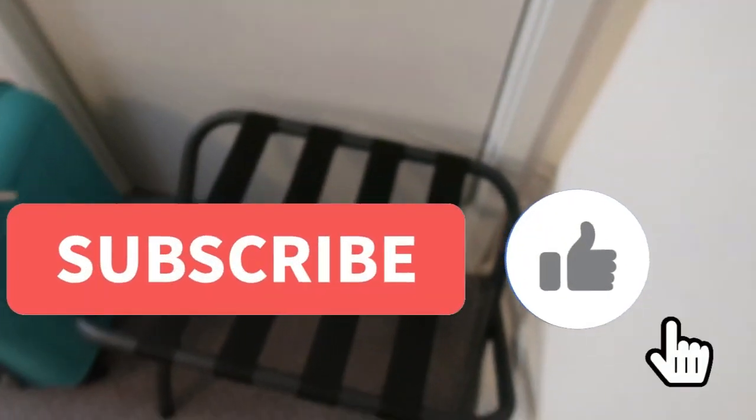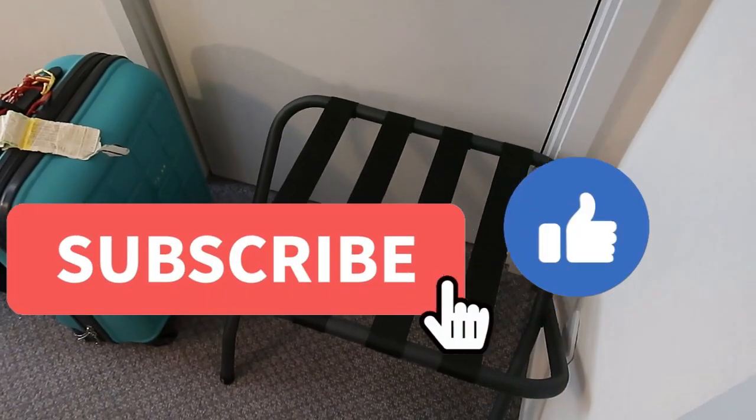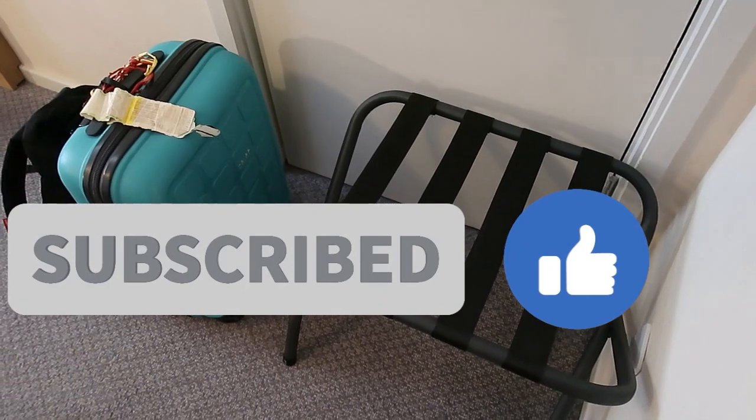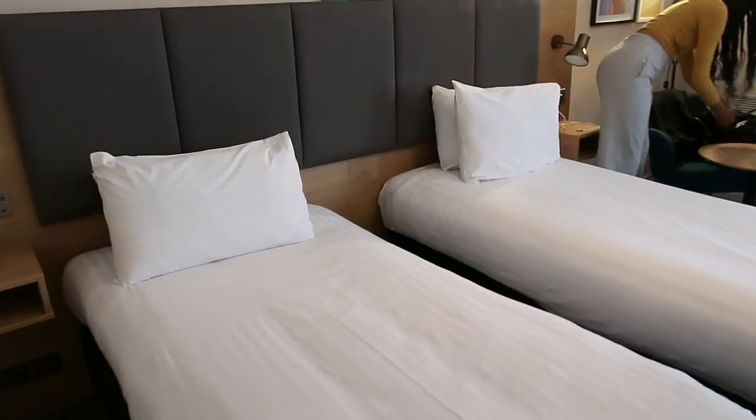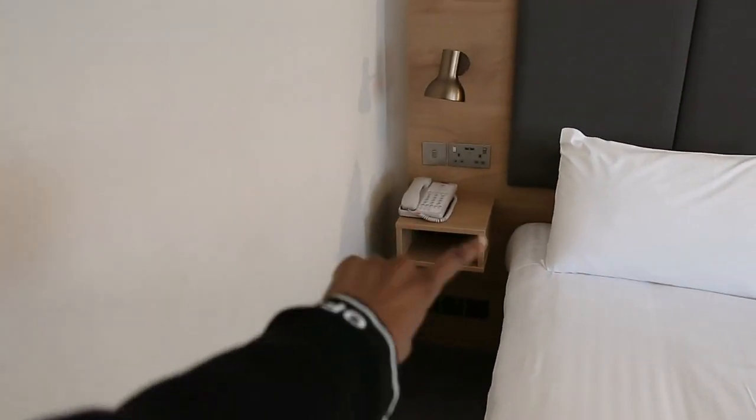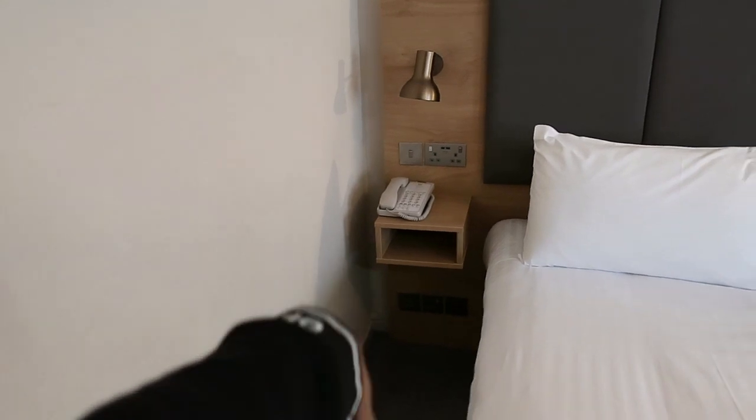And then on the floor there's a baggage rack — I'm using it for baggage. And then we have two single beds, very very cute, with just a little phone and a little drawer thing.